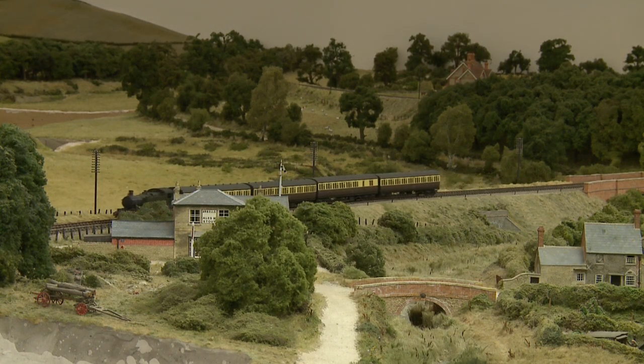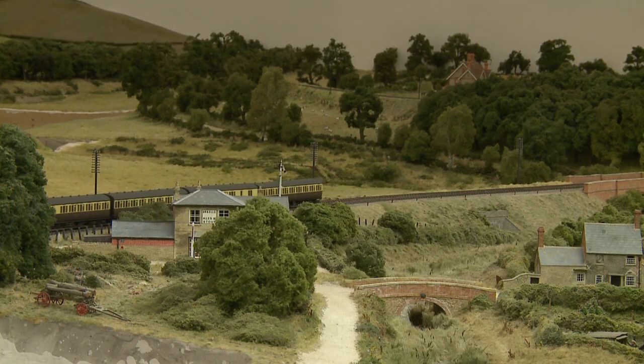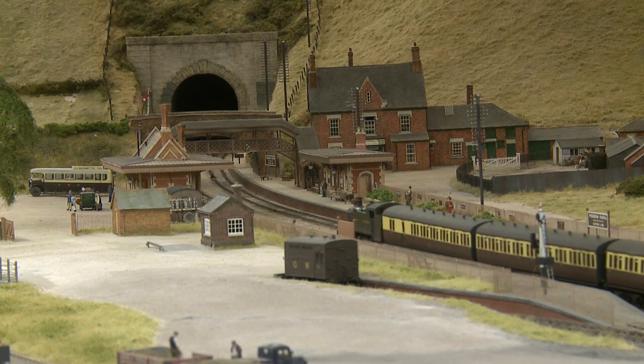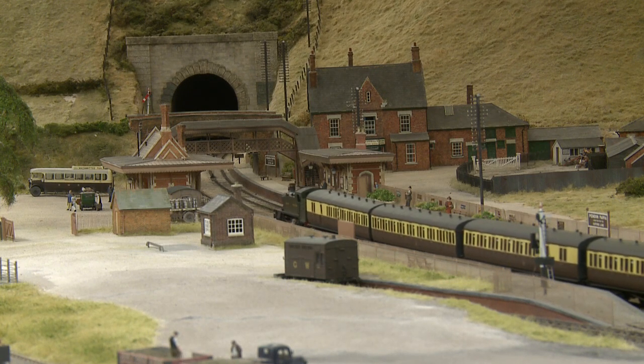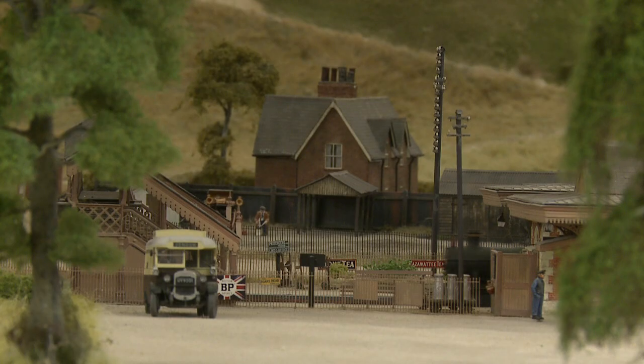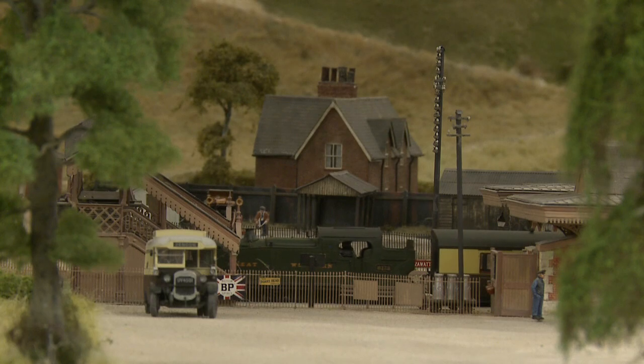This Pendon model shows a typical such service working between Oxford and Reading in the summer of 1935, a train of four coaches. It is formed of non-corridor stock, of a style that was typical of shorter-range services, where the space normally taken by a corridor and toilets could be better used to increase passenger capacity.